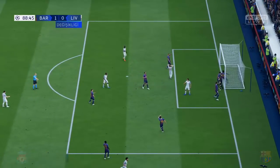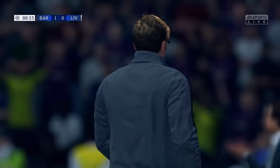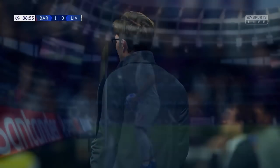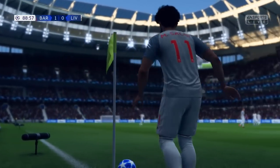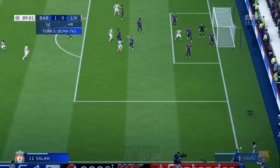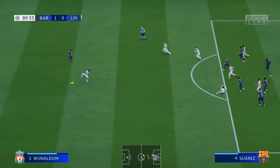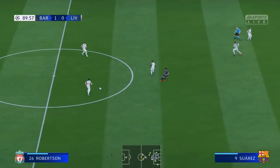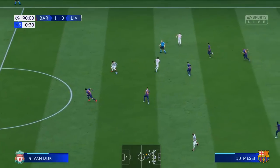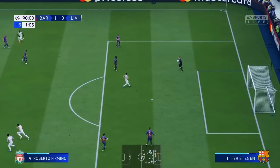Oh, good defensive play there. Yes, it's going to be a corner. Yes, it's swung right across into the box. Yes, he's got that clear now. The referee has indicated there will be a minimum of three minutes of added time.